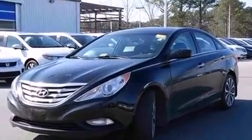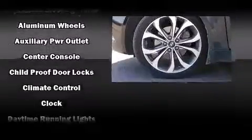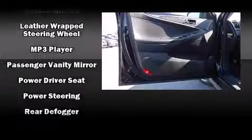Hyundai also prioritized safety and security by including head curtain airbags, traction control, brake assist, an emergency communication system, and four-wheel disc brakes with ABS. With electronic stability control supplementing mechanical systems, you'll maintain precise command of the roadway.